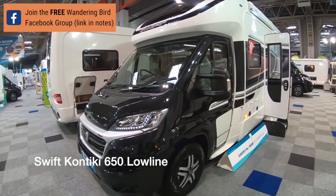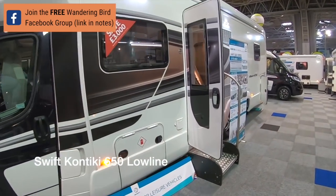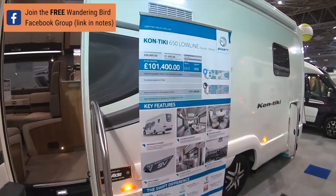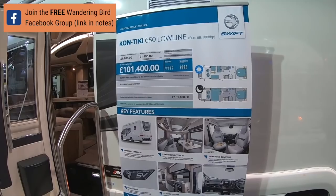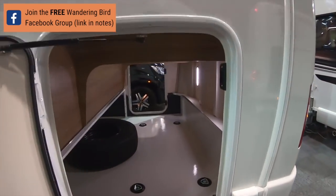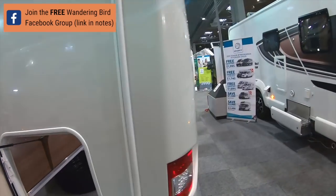Okay, just for fun - this is way outside most people's comfort zone - but if you have a cool hundred thousand pounds to spend on a motorhome, you can get a Contiki 650 lowline with four berths and four seatbelts. That's a lot of money to spend on a motorhome. It's a nice size garage though - what have you got at the back?